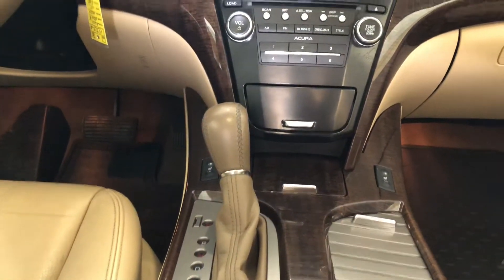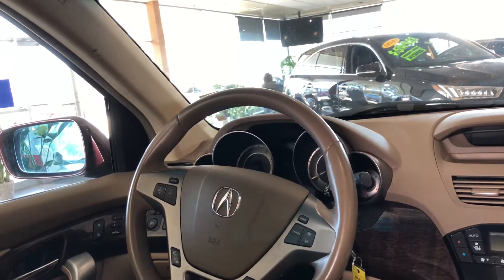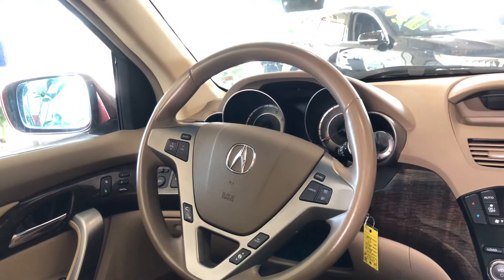Another neat feature I like about this vehicle: it does feature three-zone climate, so both front passengers and rear passengers will have climate control. The leather-wrapped multifunctional steering wheel features voice command for your Bluetooth, audio system, and cruise control, plus paddle shifters located right behind.